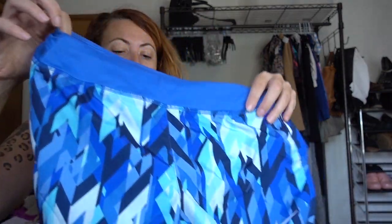This is just a pair of Nike dry fit running shorts. And this is brand new with tags — just an Ink from Macy's brand dress.